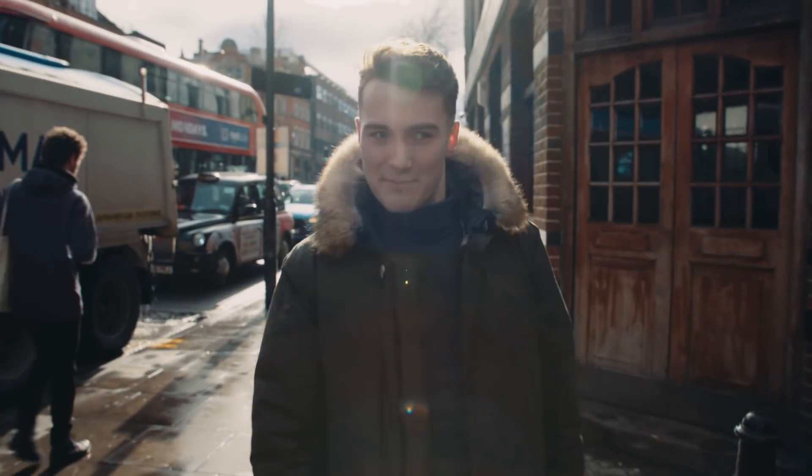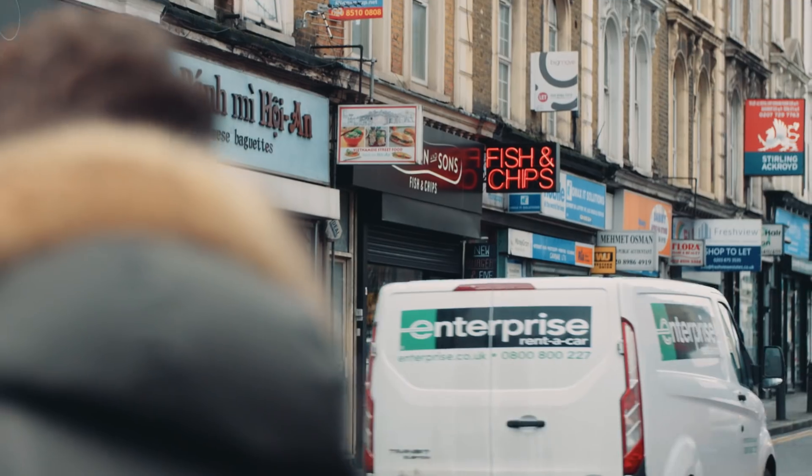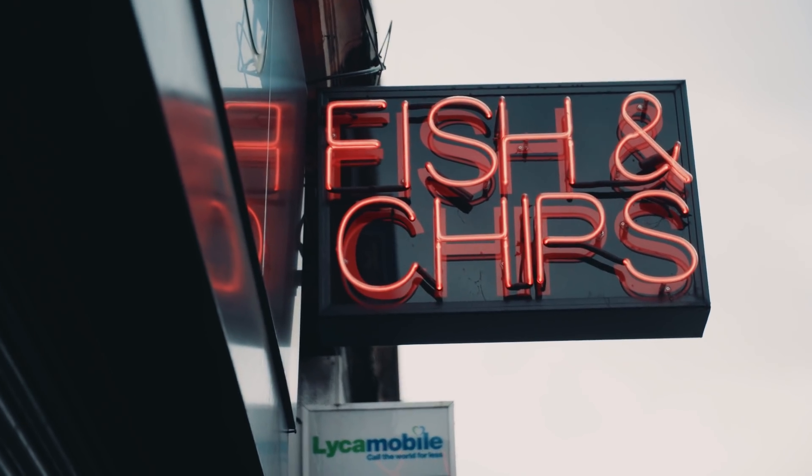Gotta go get some fish and chips. Don't let the neon sign fool you, it is actually a very posh fish and chip shop. We're in Hackney Central, Graham Road — this is Sutton and Sons. Let's go to fish.